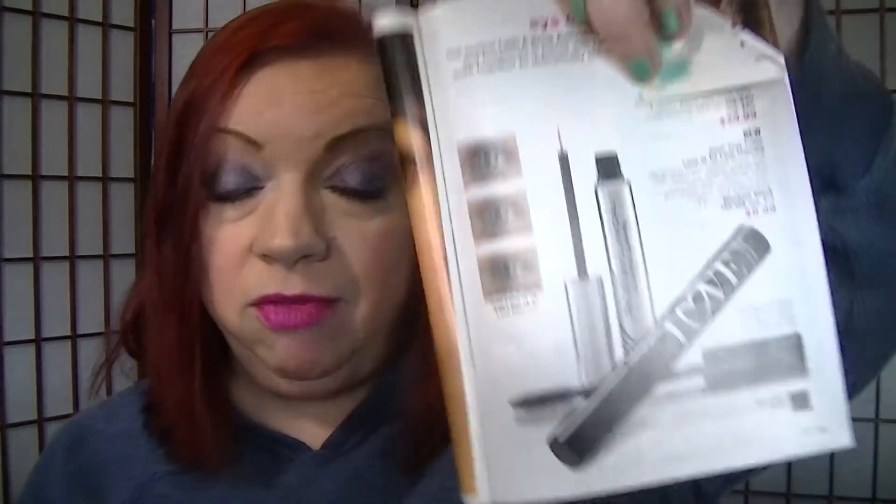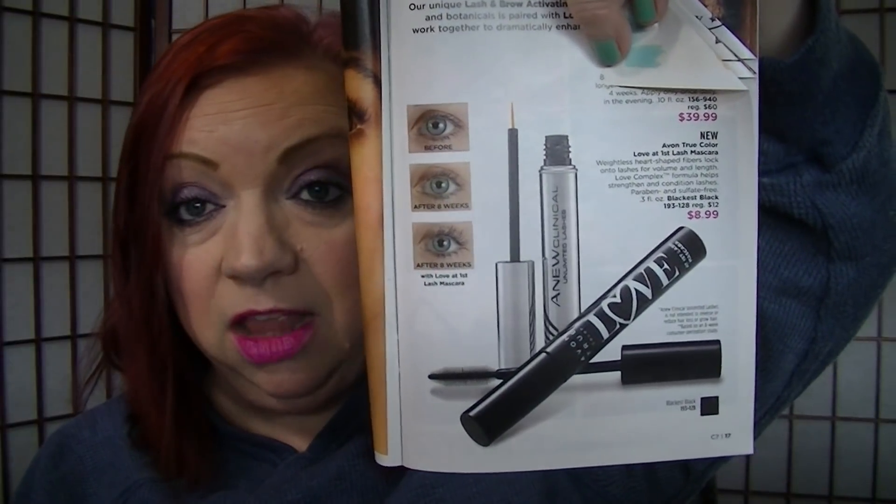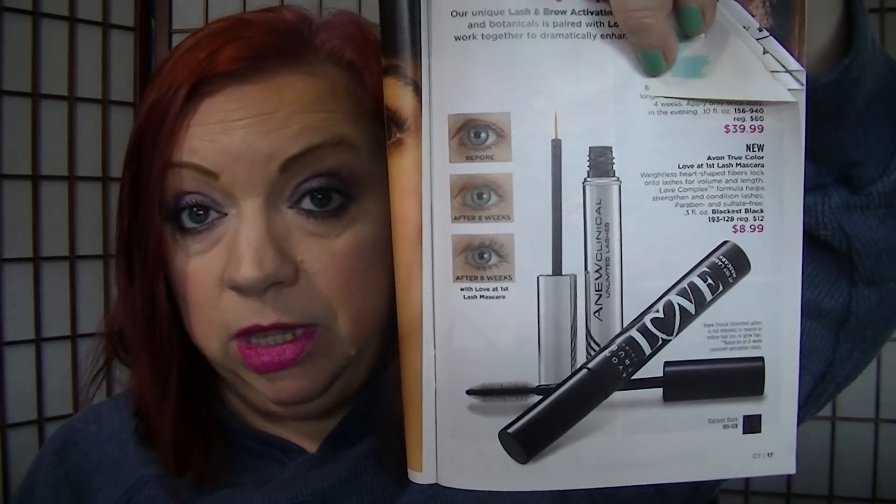Moving along to page 17, the Love It First Lash Mascara is on sale for $8.99. I have it on today and I just used it in the eye look video. I'm really liking it — I just enjoy this mascara. I'm really pleased with a lot of my Avon stuff lately.